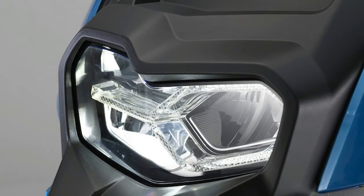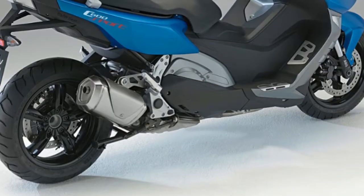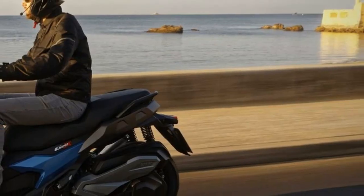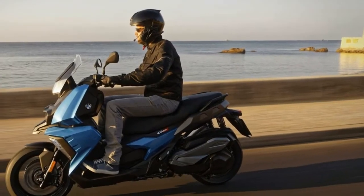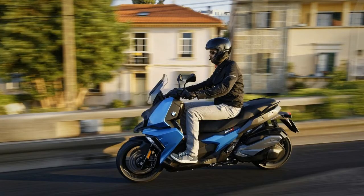Another noteworthy feature on BMW's newest scooter is its originally stiff drivetrain swing arm that boasts an innovative swing arm bearing which results in minimal vibration. Like any new BMW two-wheeler, the C400X sports a beautiful design and is jam-packed with all the modern bells and whistles you'd expect to find on a Bavarian machine.